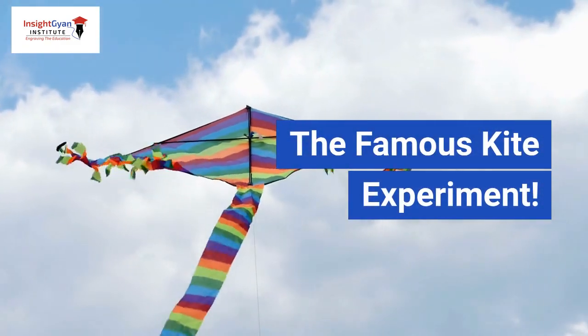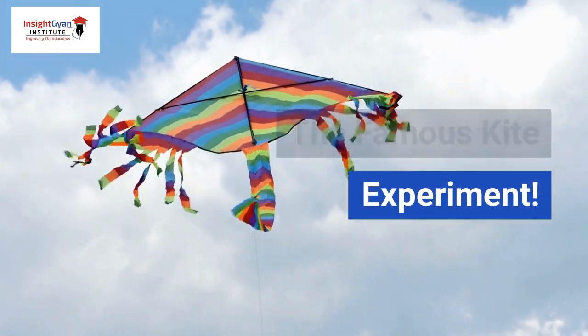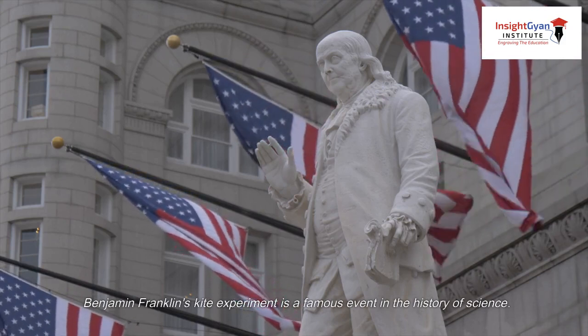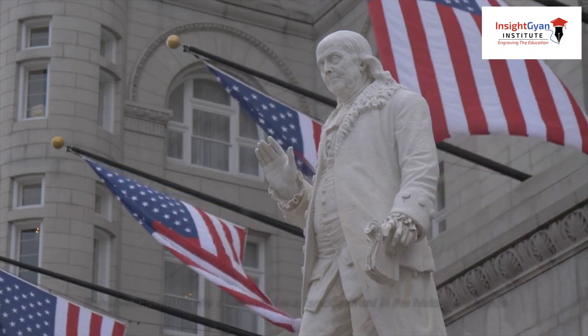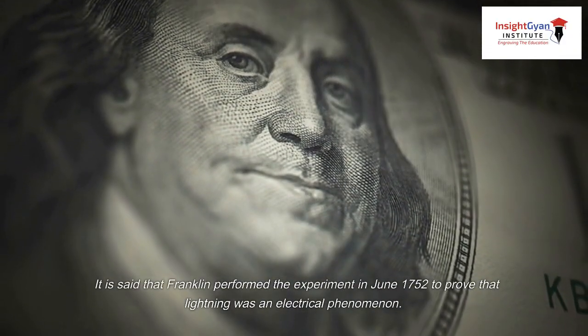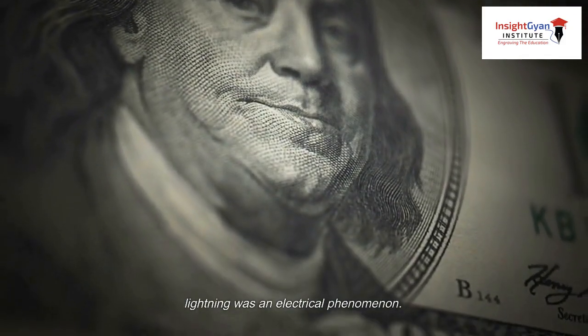Benjamin Franklin's kite experiment is a famous event in the history of science. It is said that Franklin performed the experiment in June 1752 to prove that lightning was an electrical phenomenon.